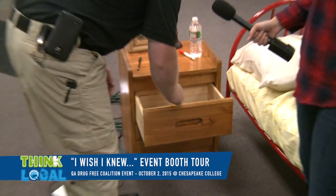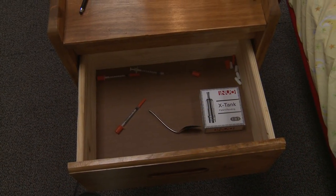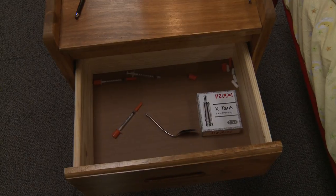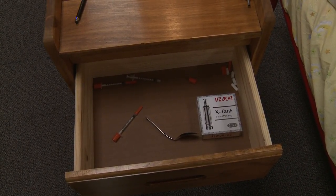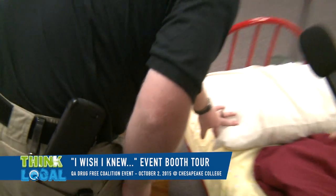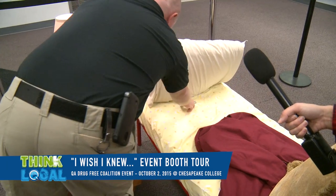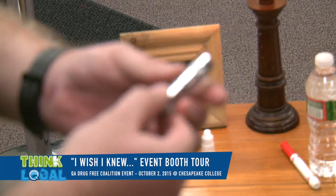Over here we have your nightstand. A lot of times when we have been asked by parents to go into people's rooms, we find drug paraphernalia. This particular item is a spoon that has been used to smoke and cook heroin. We've got syringes also in here. In addition to that, underneath the bed and in other places, we have found what are referred to now as vape pens.